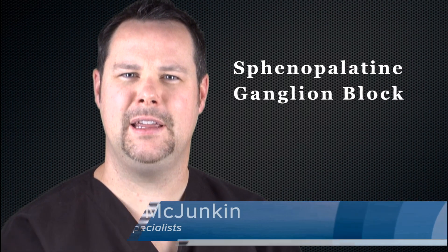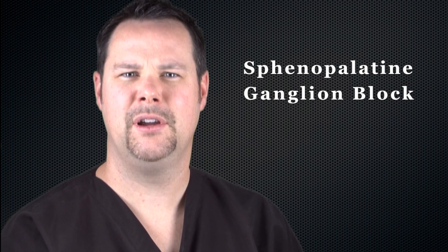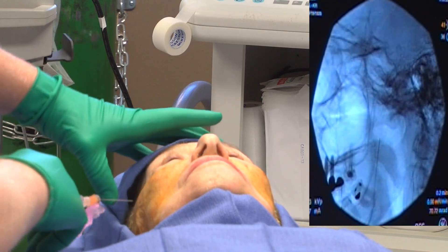Hi, I'm Dr. Torrey McJunkin. A sphenopalatine ganglion block is a minimally invasive procedure that is effective at treating acute and chronic head and face pain. Patients who have experienced pain in their face and head should consider a sphenopalatine ganglion block, especially when other diagnostic methods and treatments have failed to provide relief.